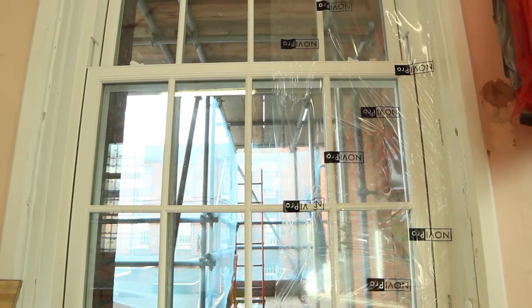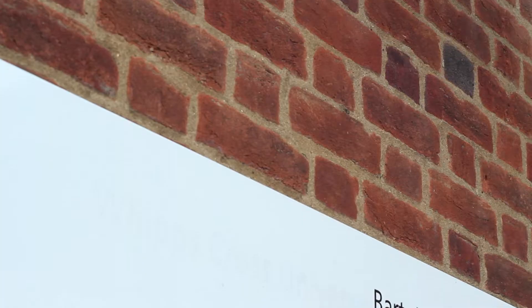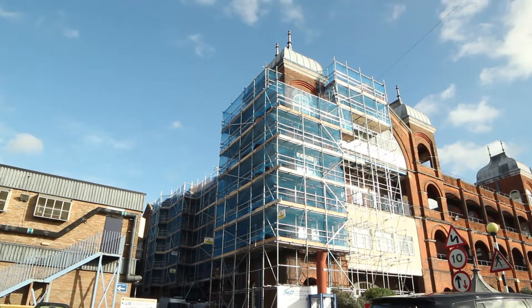Today, this amazing institution is merged with Newham, Barts and the London to form a new trust — Barts Health NHS Trust — and is heralded as a great example of traditional building leading the way in the new millennium.